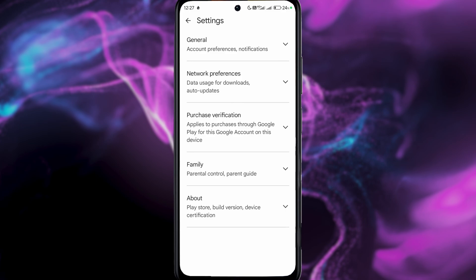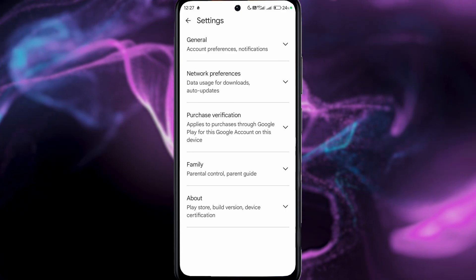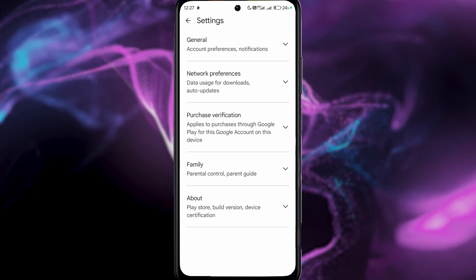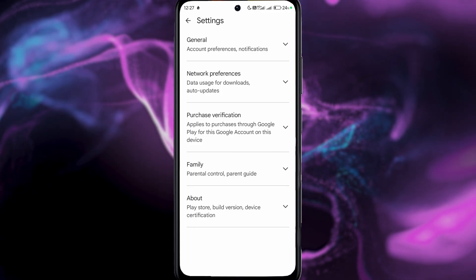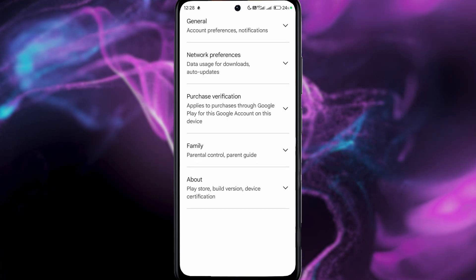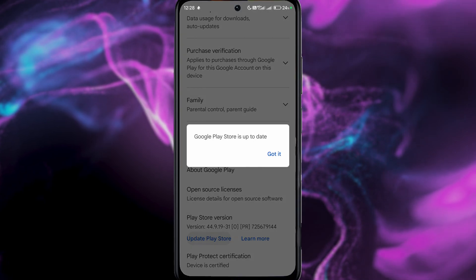So let me show you how to potentially fix this. Go to your settings — for privacy reasons I won't show that screen — but basically go to your profile, press on your profile icon on the top right, go to Settings, then go to the About tab and press on 'Update Play Store'.